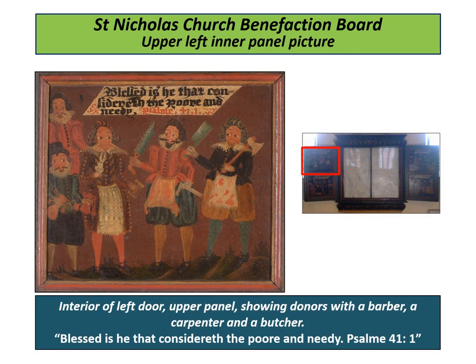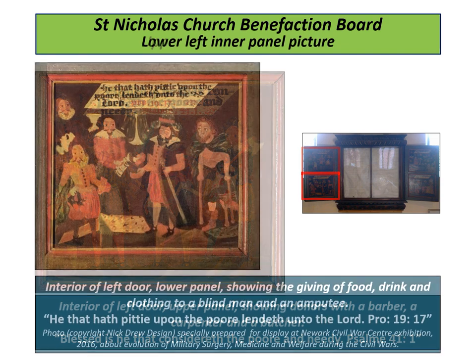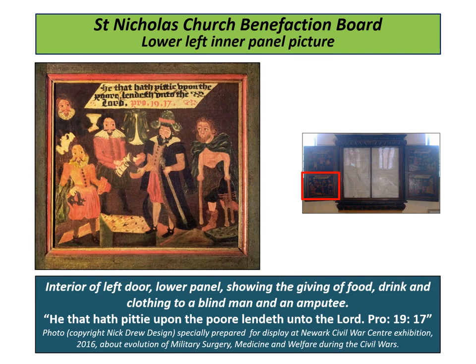"Blessed is he that considereth the poor and needy." The interior of the left door upper panel shows donors with a barber, a carpenter, and a butcher — representatives of local trades. The costume figures are thought to be copied from printed material available at the time.